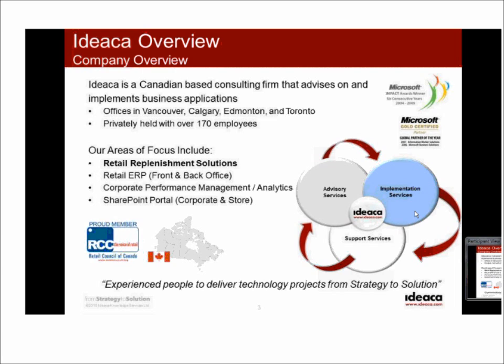It's important to point out that replenishment is one area of focus, but TXT is very heavily focused also in product data management, product lifecycle management, and assortment planning — areas that are key and core to retail. That's really the backdrop of how we ended up working together, and it's been a great partnership that continues to grow.